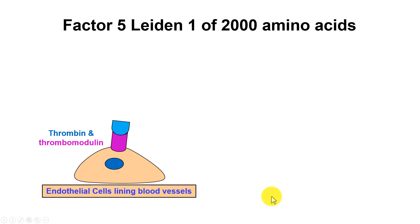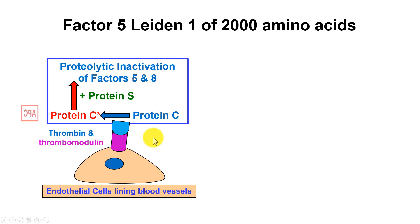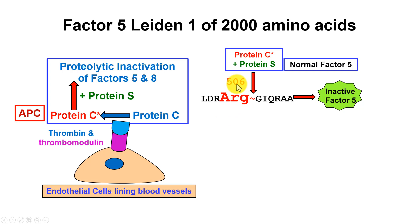Factor 5 Leiden is one of 2,000 amino acids — it's a large protein. What happens is the excess thrombin binds to thrombomodulin on the surface of the endothelial cells lining our blood vessels, and the thrombin activates it, which then cleaves and activates protein C to activated protein C, also called APC. Then APC plus protein S cleaves factors 5 and 8 to inactivate them. The way it does it is by cleaving at arginine 506. These serine proteinases are arginine-specific, and quite often arg-gly specific. Cleaving at arginine 506 produces inactive factor 5, and that's the normal process by which protein C works along with protein S.